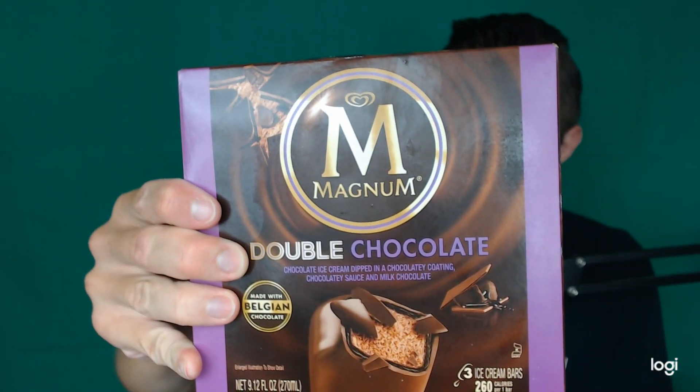Good evening YouTube. Full Circle Review back here again with another review. This time I got Magnum Double Chocolate Chocolate Ice Cream Dipped in Chocolate Coating, Chocolate Sauce, and Milk Chocolate — because that wasn't enough chocolate. So we got more chocolate.